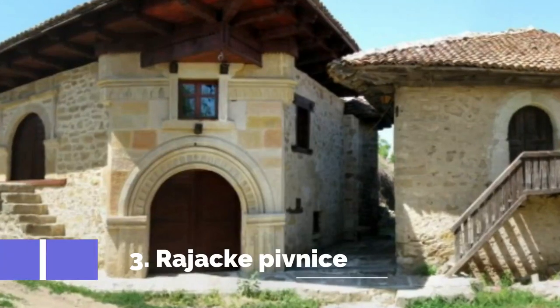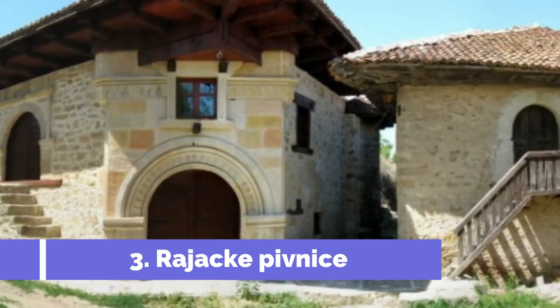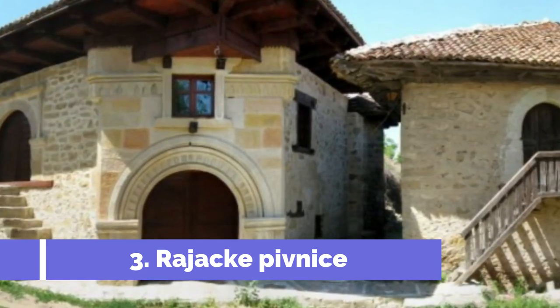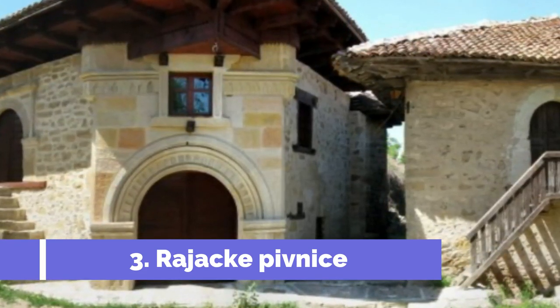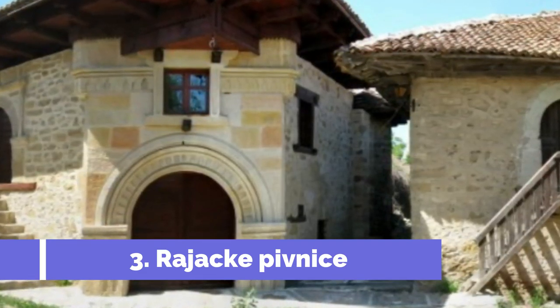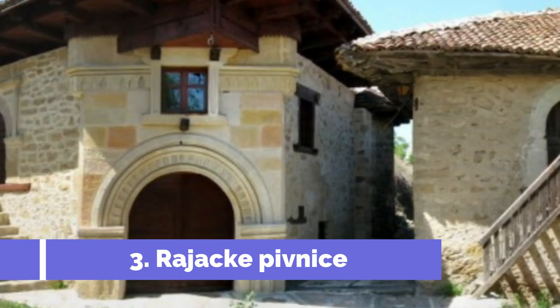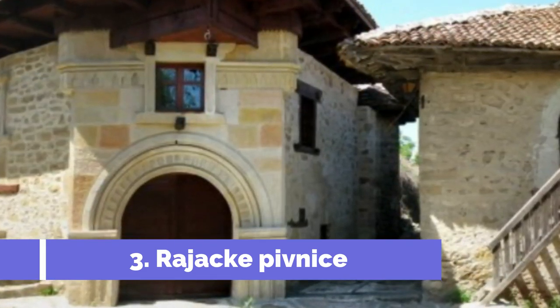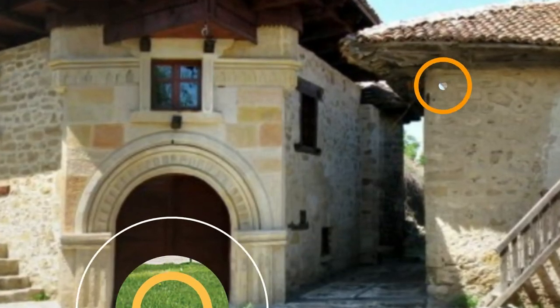Number 3: Rajak Pivnice. Rajak Pivnice, located in Zaječar, Serbia, is one of the top attractions in the region. These unique cellar-like structures are carved out of stone, creating a fascinating underground maze that dates back to the 19th century. Visitors can explore this hidden gem and learn about the traditional winemaking techniques of the local Rajak village.